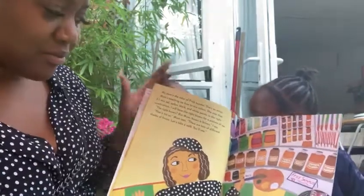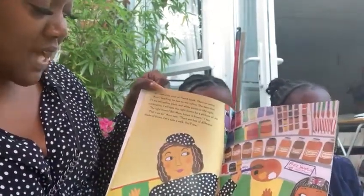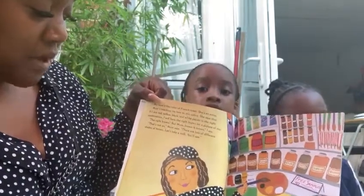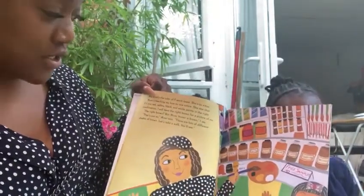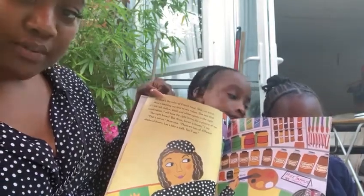The right brown? But Mum, brown is brown, I say. That's not so. Mum says there are lots of different shades of brown. Let's take a walk — you'll see.